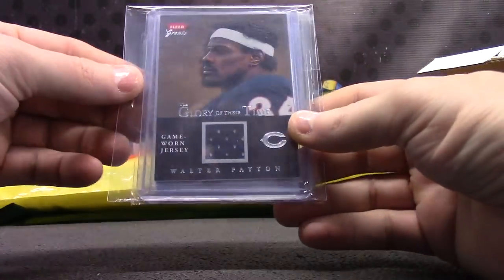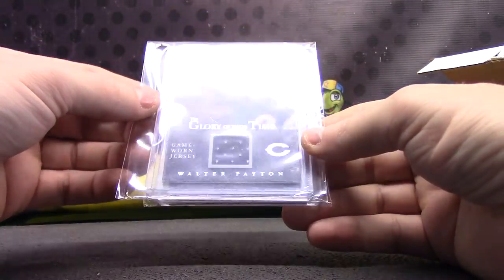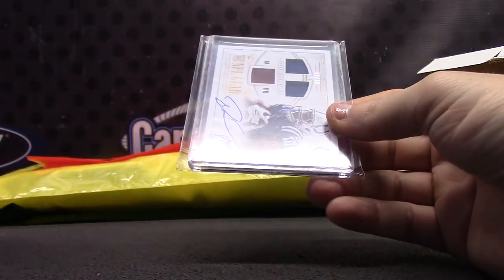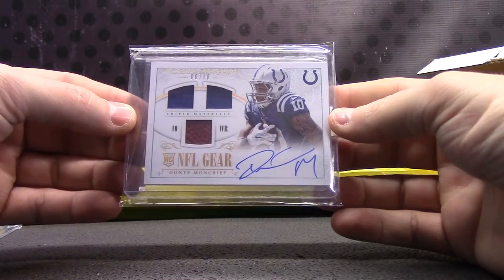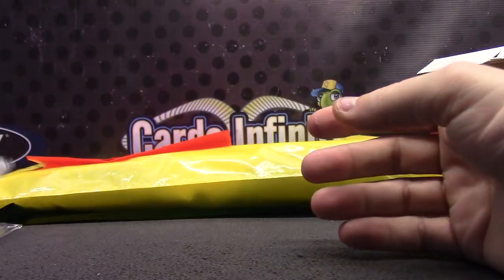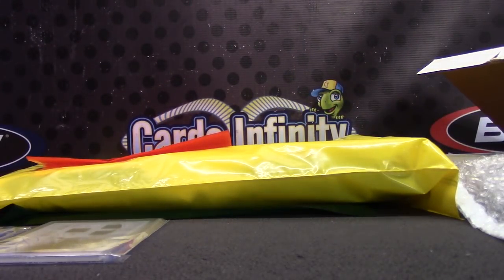Oh, might not get a cut this time. We got a Walter Payton jersey — Walter Payton jersey, Glory of Their Time, numbered to 300. And numbered to 10, Dante Moncrief dual jersey football autograph. What's up, Dante Moncrief? Dude, you're way late — it's like 1:15.